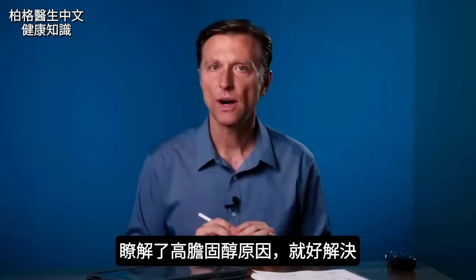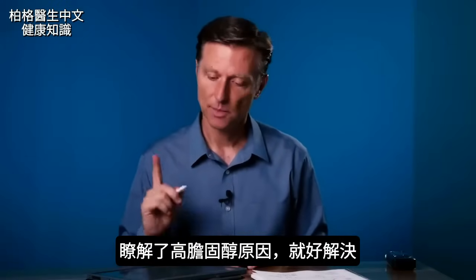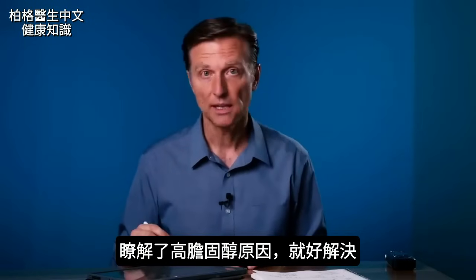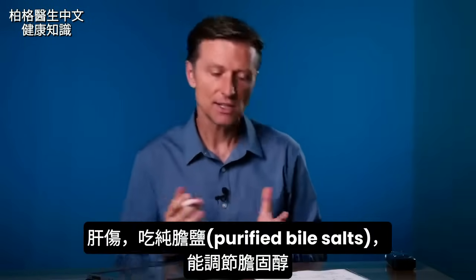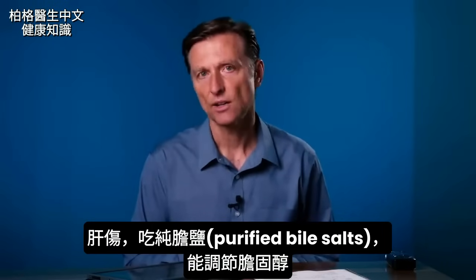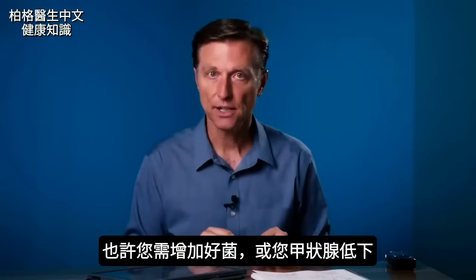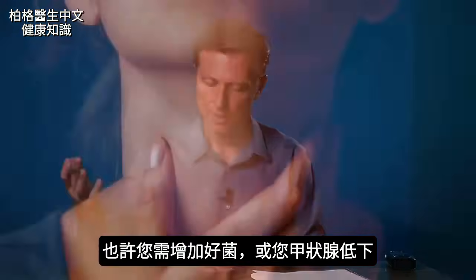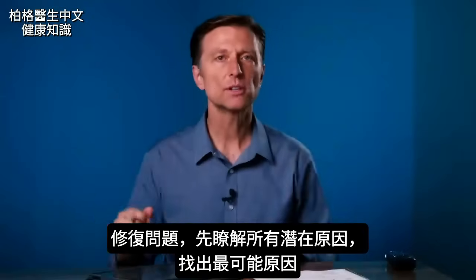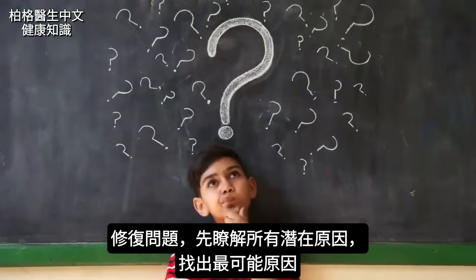All of these are factors that can contribute to high cholesterol. A very simple solution, if you have liver damage, is to take some purified bile salts — that is going to help regulate cholesterol. It could also be that you need to take more good bacteria. Or it could be that you have a slow thyroid. The point is that in order to fix something, you have to know all the potential causes and then determine the most likely one.